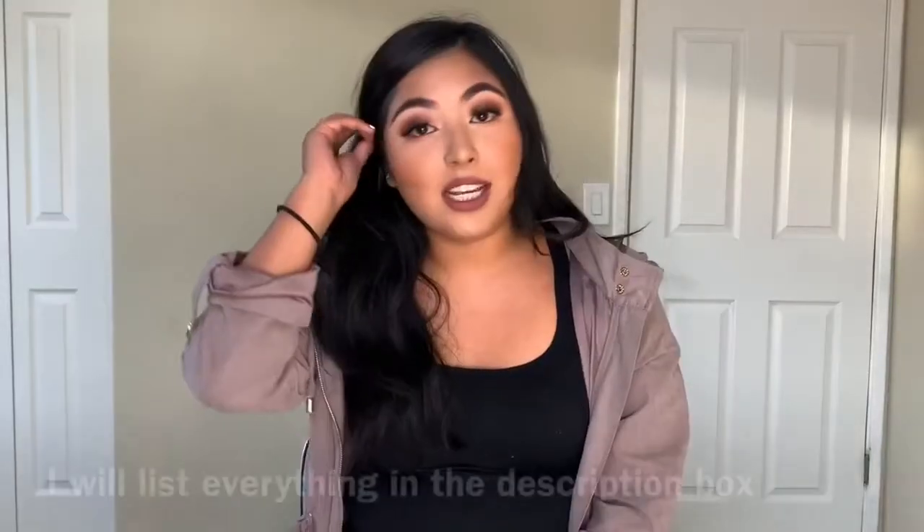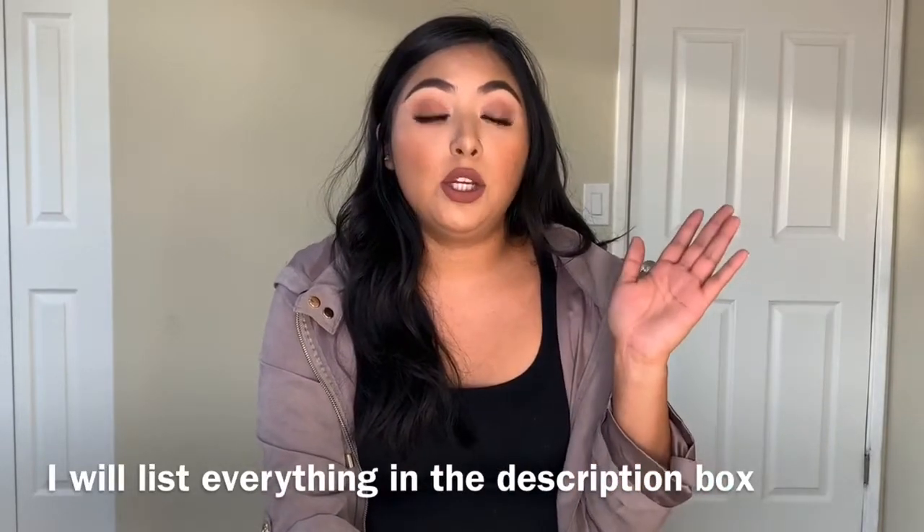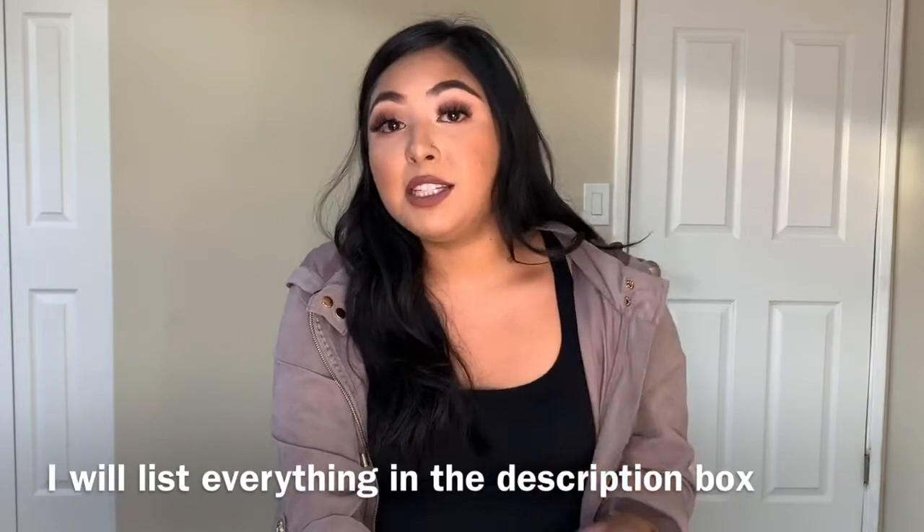Hi guys, welcome back to my channel! I'm Shirley, and if it's your first time watching, welcome. For today's video I wanted to do something a little different and actually open packages with you and share my first impressions. A disclaimer: it's going to be echoey and the lighting isn't perfect — I apologize, I just moved into my new place. Anyway, I got a package from Fashion Nova.